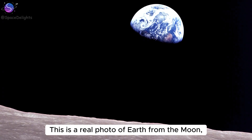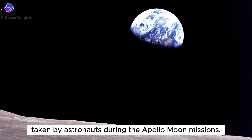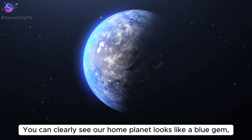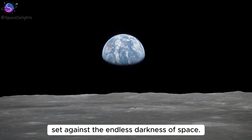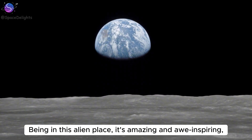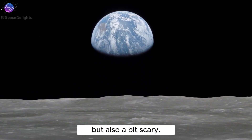This is a real photo of Earth from the moon, taken by astronauts during the Apollo moon missions. You can clearly see our home planet looks like a blue gem set against the endless darkness of space. Being in this alien place, it's amazing and awe-inspiring, but also a bit scary.